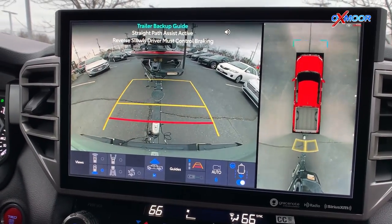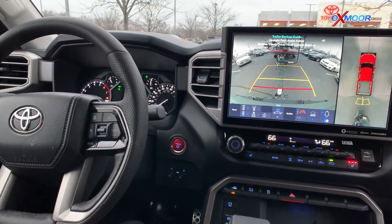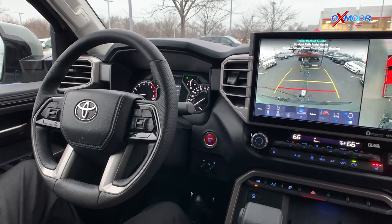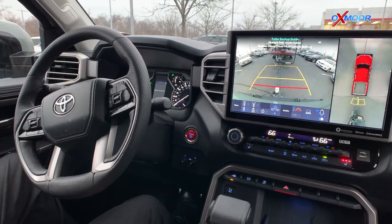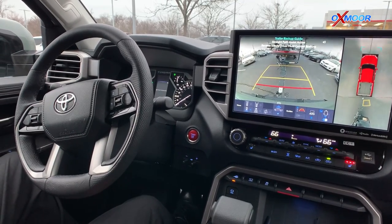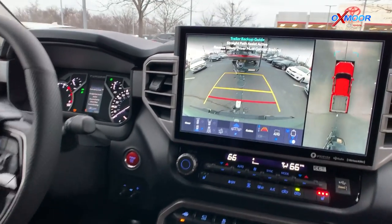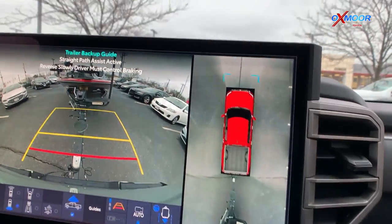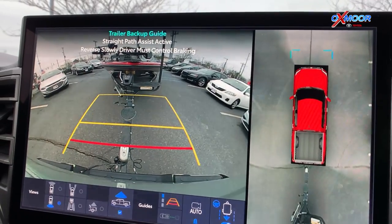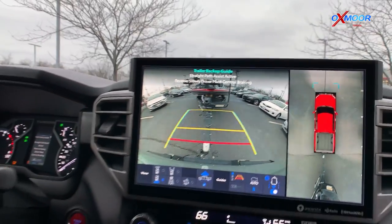All you're doing is controlling the speed. You can program up to four different trailers into the system, with selections for boat trailers, RV trailers, and utility trailers. Once you program the trailers into the system, they stay in there. You can select which trailer you're using and it will remain in the system until you delete it.